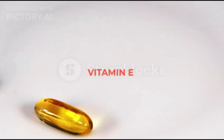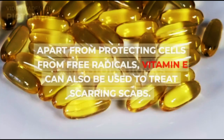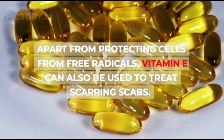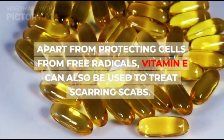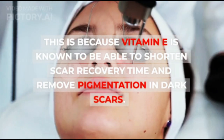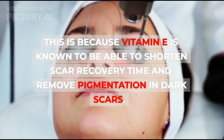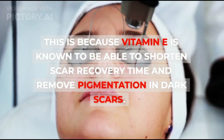6. Vitamin E. Apart from protecting cells from free radicals, vitamin E can also be used to treat scarring scabs. This is because vitamin E is known to be able to shorten scar recovery time and remove pigmentation in dark scars.